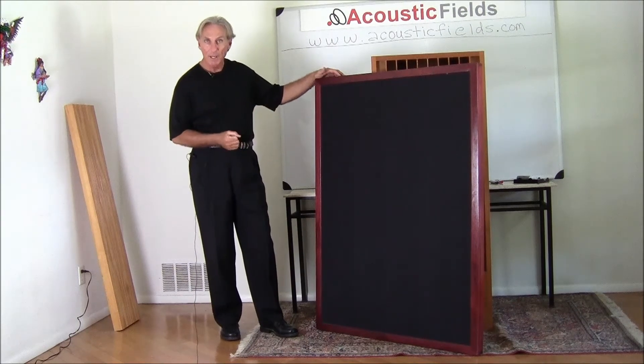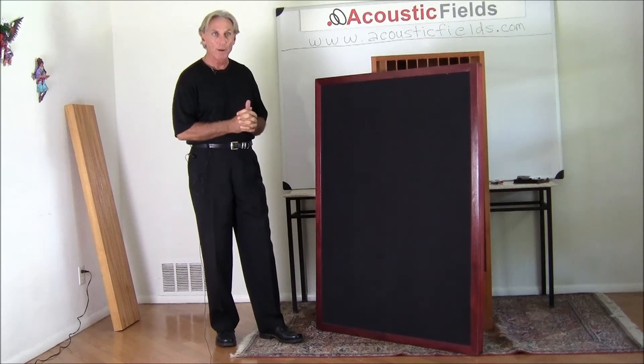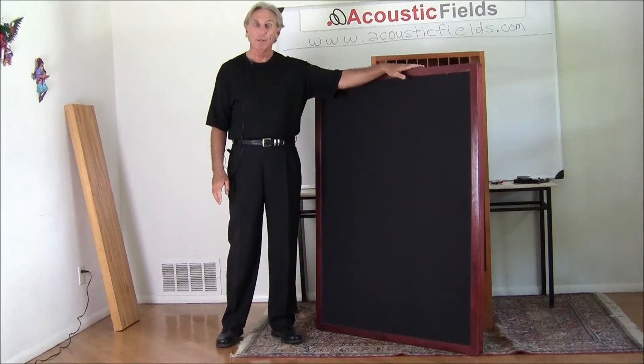It's got our foam technology behind it. You can pick whatever fabric color you want. There's like 38 different kinds of fabric colors — I think there's over 50 now in the particular series that we're using. All hardwood cabinets.